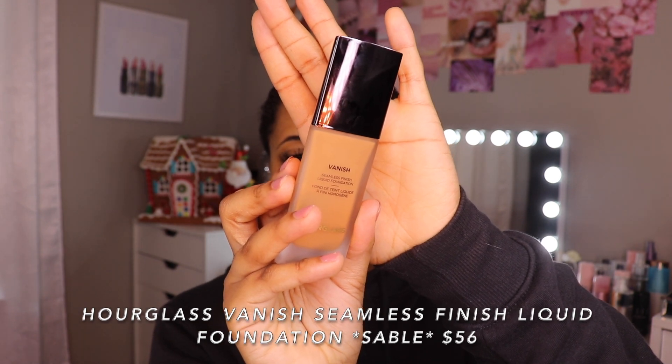Here I have foundation number one. This is the Hourglass Vanish Seamless Finish Foundation. I have the color Sable. On this channel, when we test new foundations, we always do half sponge, half brush, so that is exactly what I'm going to be doing. I want you to keep in mind that this is not like my review videos where I do like a three-day wear test. This is me trying to do my first impression to see if I want to return this product or if it's something that I feel like I can test a little bit more. Sometimes you have to try a product a couple times to be able to tell if you like it, but I'm hoping this will give me somewhat of an idea because I'm using primers that I really, really like. So I'm hoping that will help eliminate any bias.